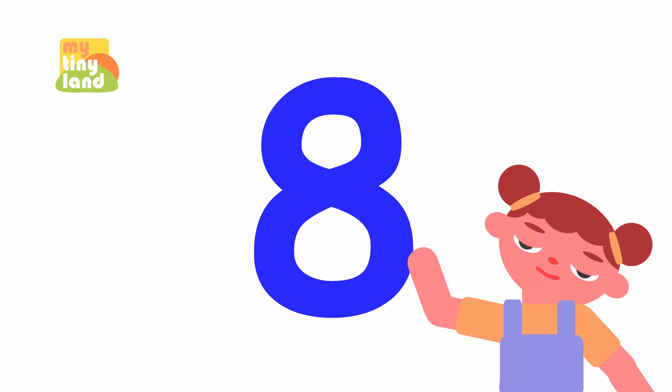Hi, kids! Are you ready to learn the number 8? Let's get started!